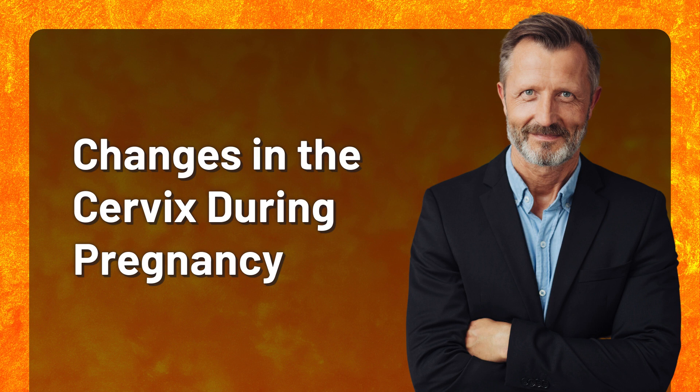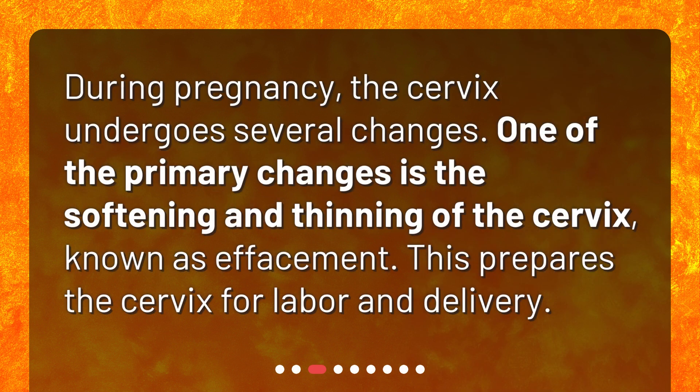Changes in the cervix during pregnancy. During pregnancy, the cervix undergoes several changes. One of the primary changes is the softening and thinning of the cervix, known as effacement. This prepares the cervix for labor and delivery.